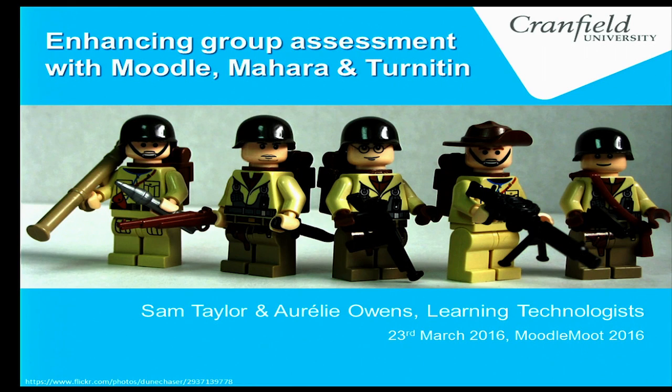Hello, my name is Sam Taylor and this is my colleague Aurelie Owens. We're both learning technologists at Cranford University. We have two campuses: one in Bedfordshire that has Blackboard and maybe PebblePad in the near future, and another with Moodle and Mahara.